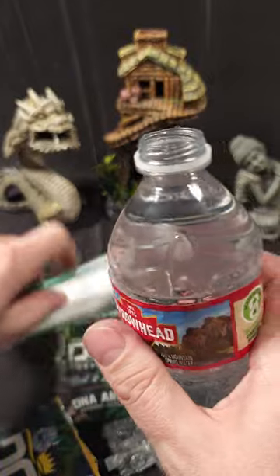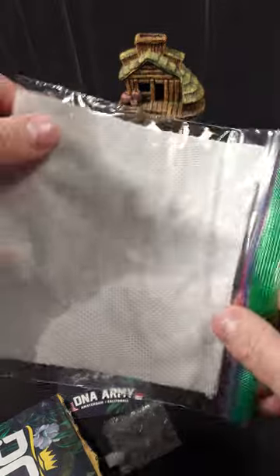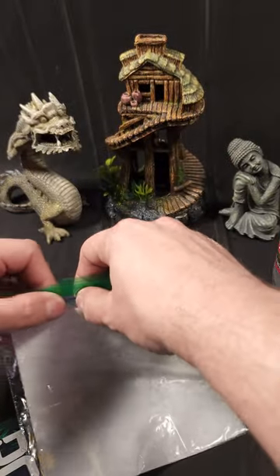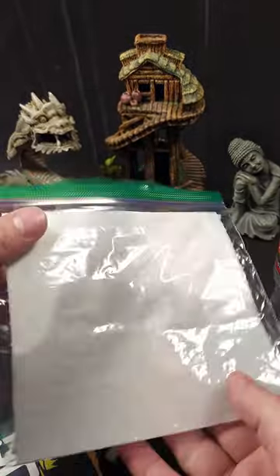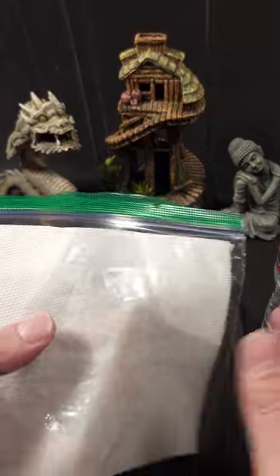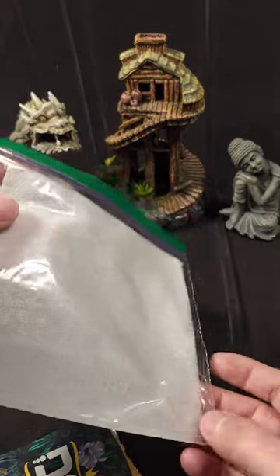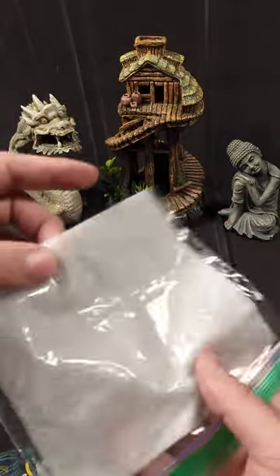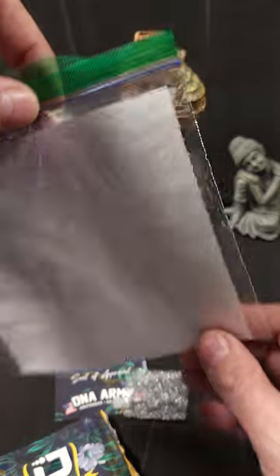We're going to take some fresh mountain spring water, open that, and pour it in there, letting it get around the paper towel. When we close this, the moisture should sort of equalize. I added a little bit more water — there's just a tiny amount of excess water in here, which is fine.